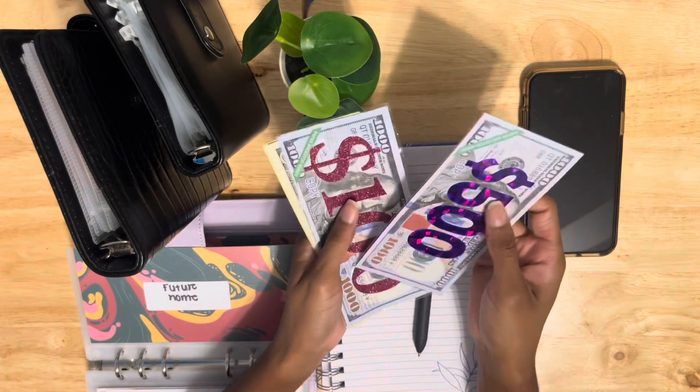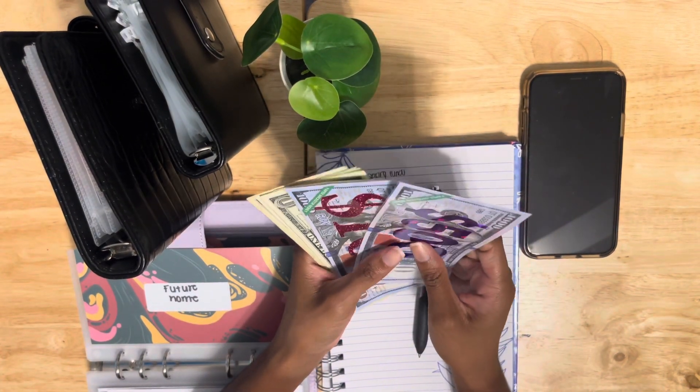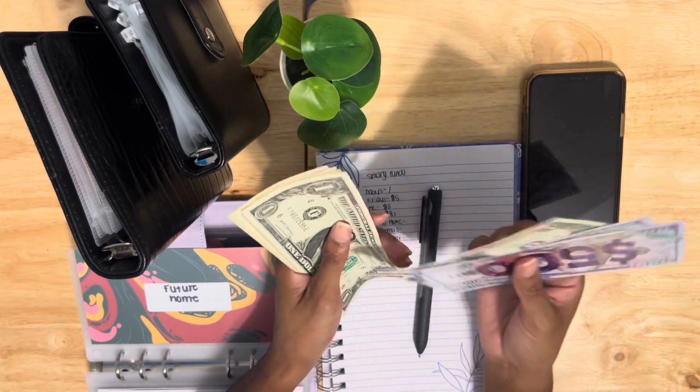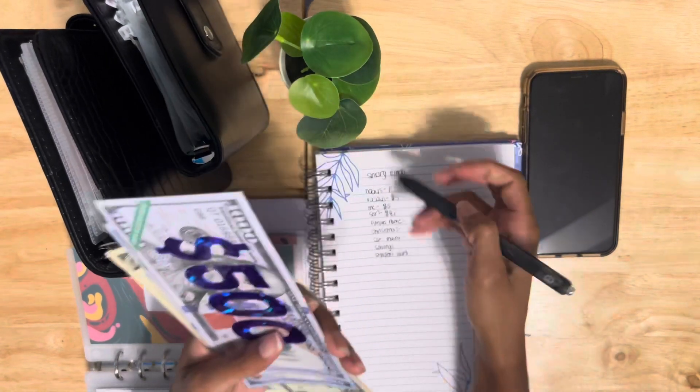Future home has five hundred dollars as a placeholder because it is in a savings account, so we have six hundred and five dollars in there total.